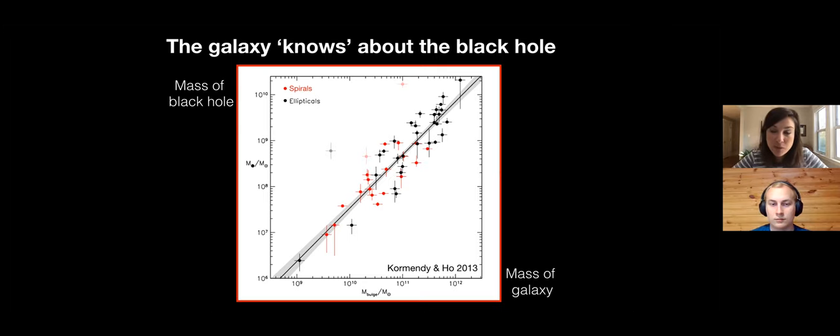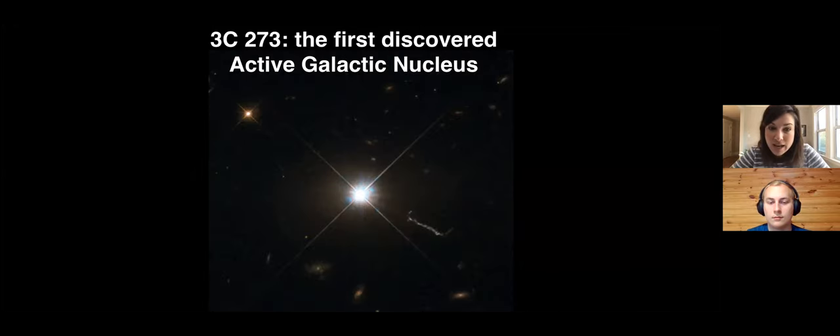The black hole at the center, even though it's much smaller, is responsible for how that galaxy evolves over time. The reason is something we don't fully understand, but we know it's related to the fact that when you throw a lot of gas into a black hole it releases an incredible amount of energy - in fact it's the most efficient energy production mechanism in the universe. That brings us to objects like 3C273, the first quasar - the first accreting supermassive black hole - ever discovered.